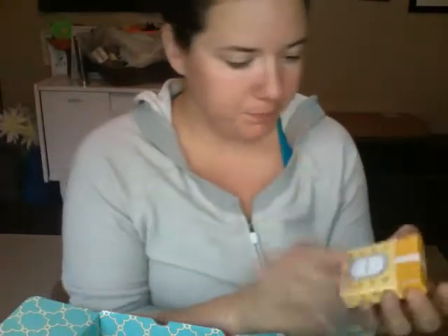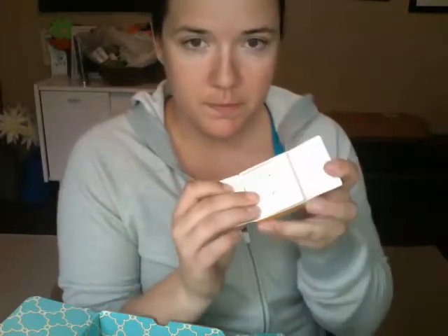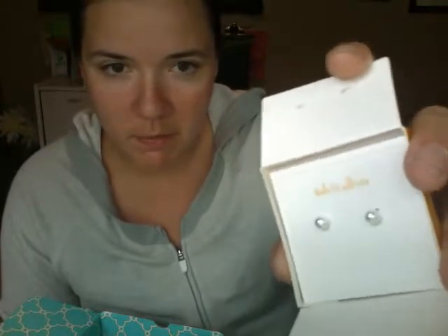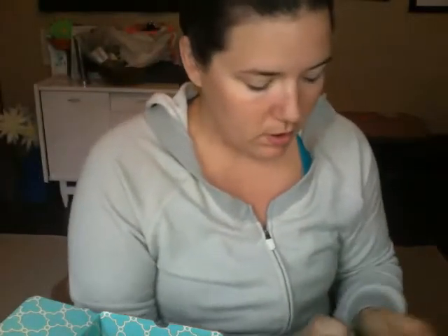There's one more set of earrings here — these are the Essential Ball Studs in silver. I think these might become my everyday earrings.